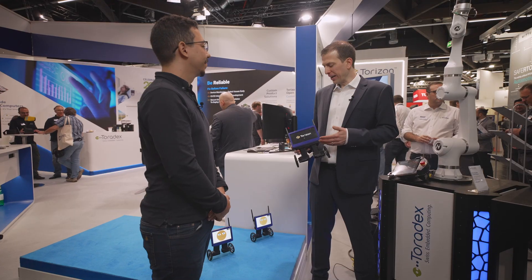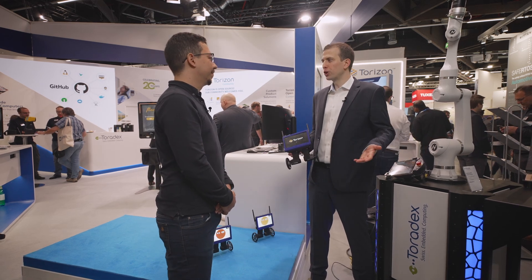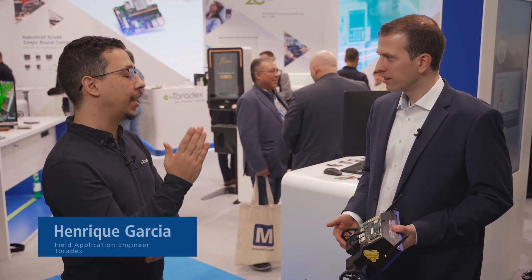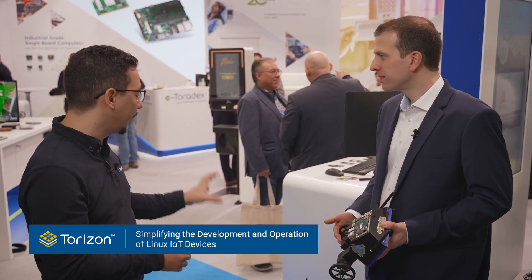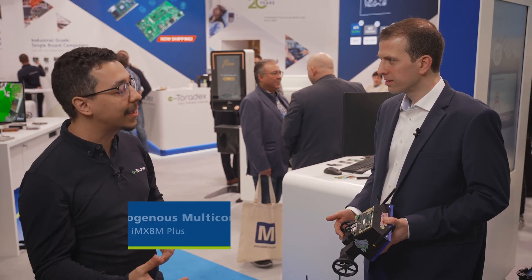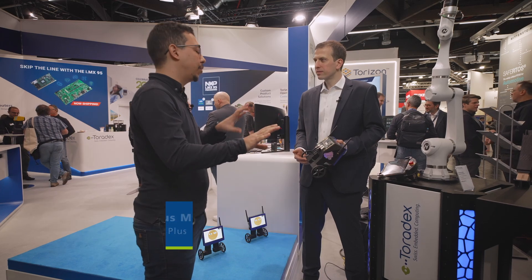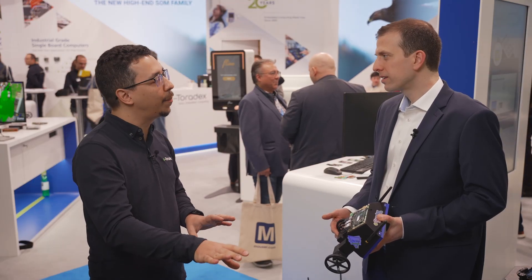Enrique, we are here together at our T-Bot demo. Can you walk us through why we did this demo and what we are showcasing here at the Toradex booth? Here we have a heterogeneous architecture where the control loop for the upper-right equilibrium is running on the Cortex-M, and our operating system TorizonOS is running on the Cortex-A. They are different realms, so we have separation between the GUI application and the control application.